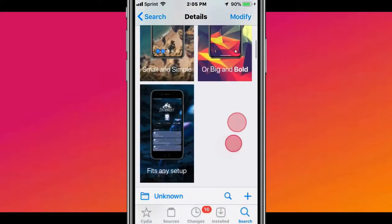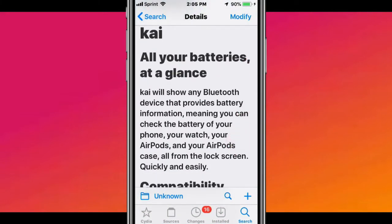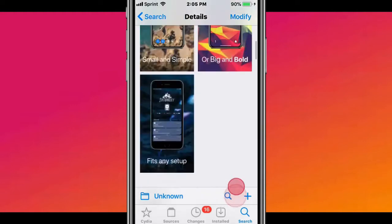This piece is called Kai or Kay — I don't know how you pronounce it — but it's all your batteries at a glance. It shows any Bluetooth device that provides battery information. You can check the battery of your phone, your watch, AirPods, AirPods case, all from your watch screen. Quick and easy.